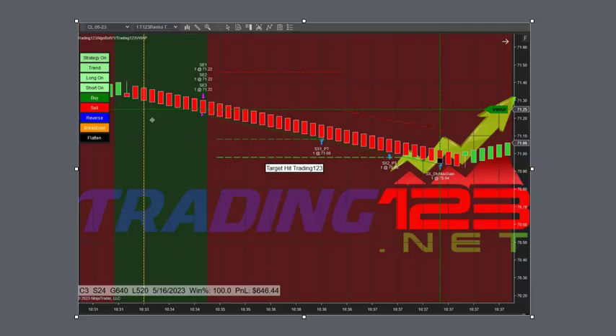Welcome Trainers. Patrick from Trading123.net. In this video we're going to talk about the trades of the day on crude oil. There's three trades going for a $600 profit goal in all, trading three contracts.